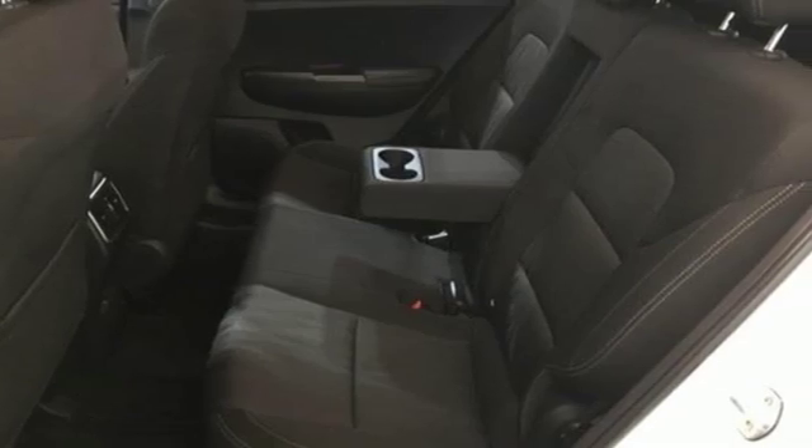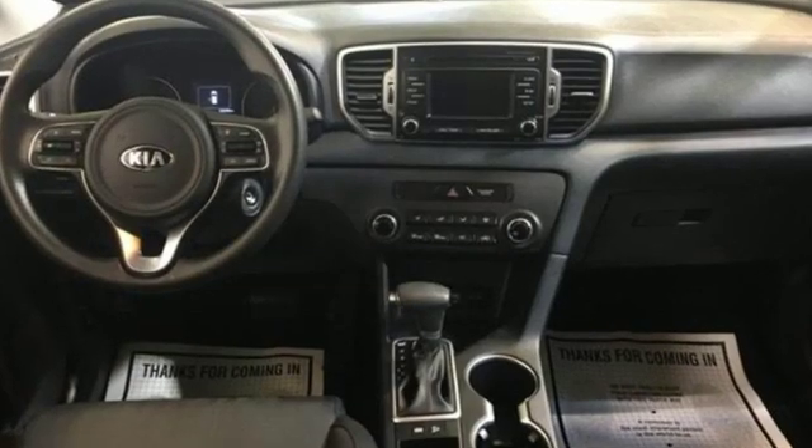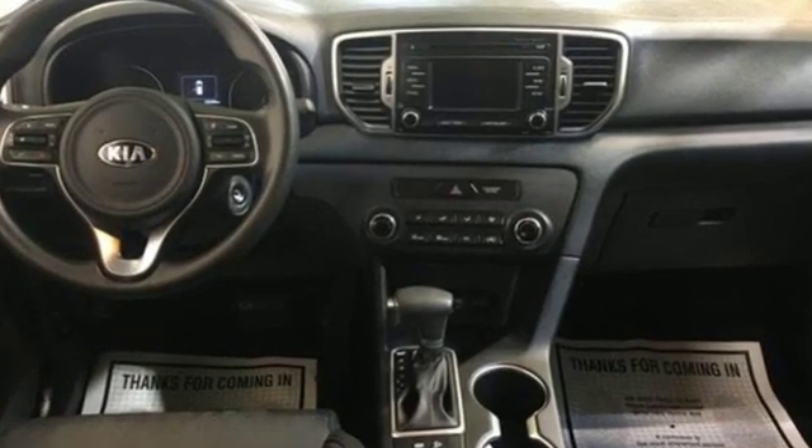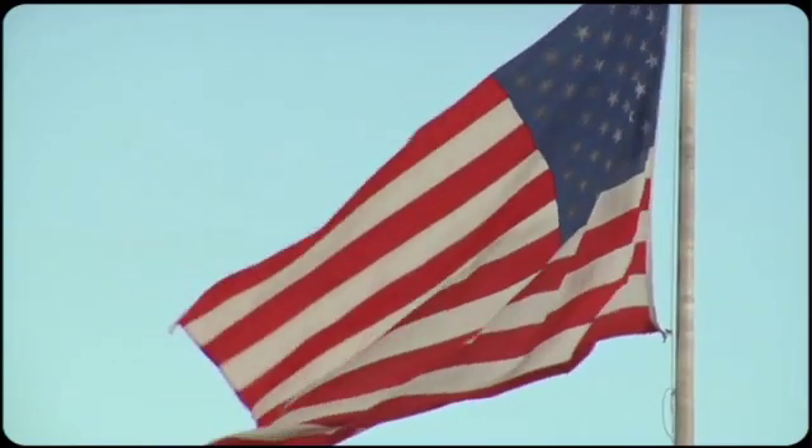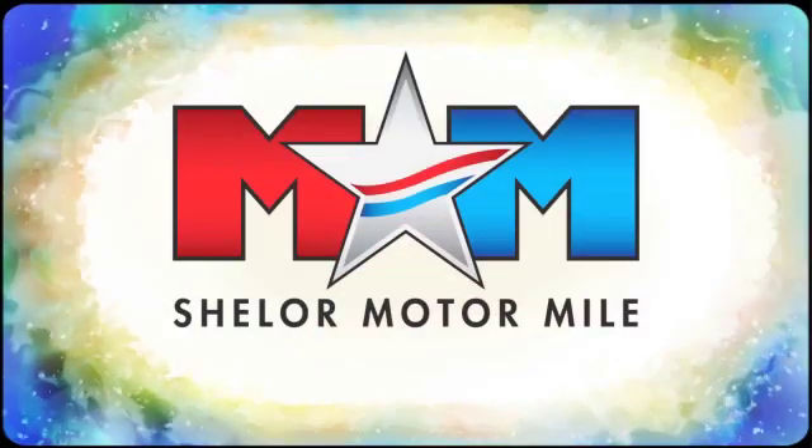Kia — dependable today and way, way down the road. The time is now. See it for yourself today. So come visit us on the Motor Mile, where you're always a name and never a number.